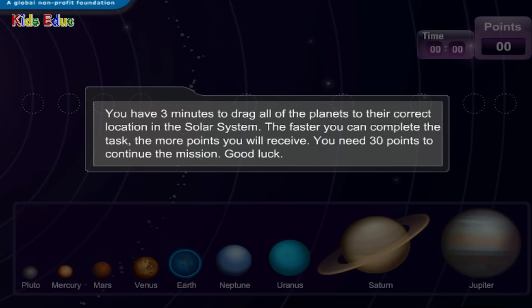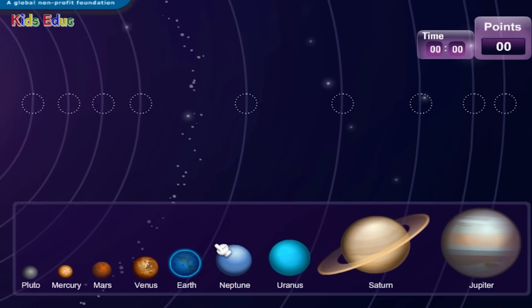You have three minutes to drag all of the planets to their correct location in the solar system. The faster you can complete the task, the more points you will receive. You need 30 points to continue the mission. Good luck.